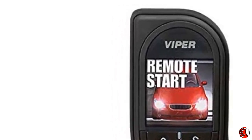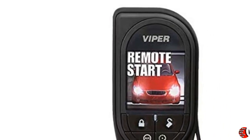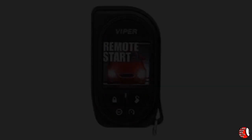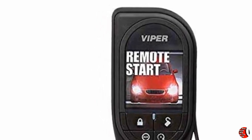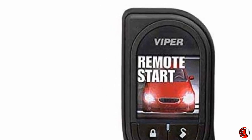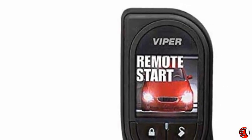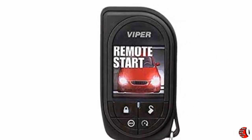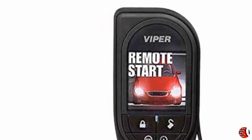Products Features: Viper Remote Replacement 7945V, Premium Color OLED 2-Way Remote, 1 Mile Range Car Remote. Feature 1: Viper 2-Way Replacement Remote with Rechargeable Battery with up to 1 Mile Range. Feature 2: 5-Button Remote Control with Premium Color OLED Display. Feature 3: Up to 1 Mile Range. Feature 4: Provides Visual and Audible Confirmation when Commands are Sent Successfully. Feature 5: Lock, Unlock and Start Your Vehicle Remotely with the Touch of a Button.